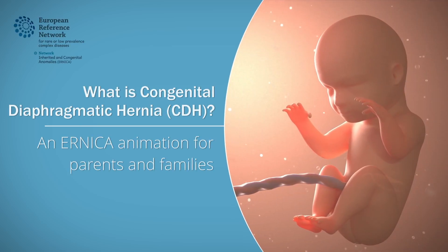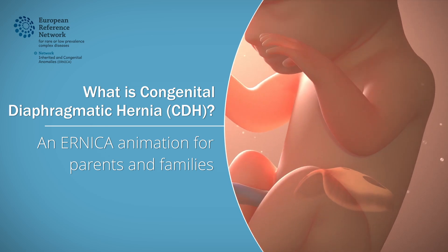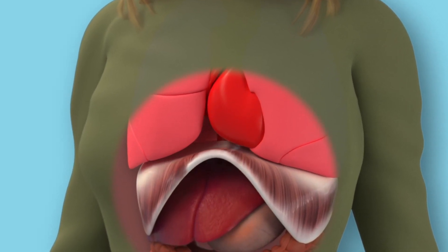This animation aims to provide you with more information about Congenital Diaphragmatic Hernia, or CDH. When you breathe, you use a muscle called the diaphragm. The diaphragm is a muscle separating the chest from the abdomen.